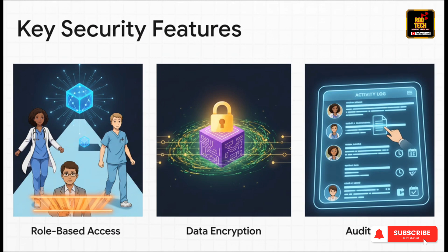You might be thinking: isn't it risky to have all that sensitive data in one spot? Absolutely — which is why security is baked in from the ground up. First, you've got role-based access, which means a billing person can't peek at a doctor's clinical notes. Then all the data is encrypted — basically scrambled so it's unreadable to outsiders. And finally, audit logs track everything. Every click, every view, it's all recorded.